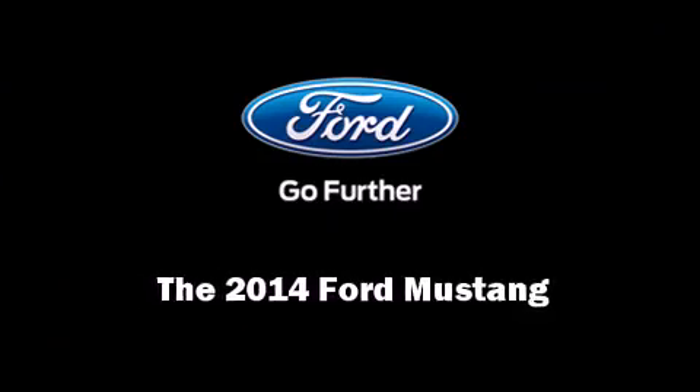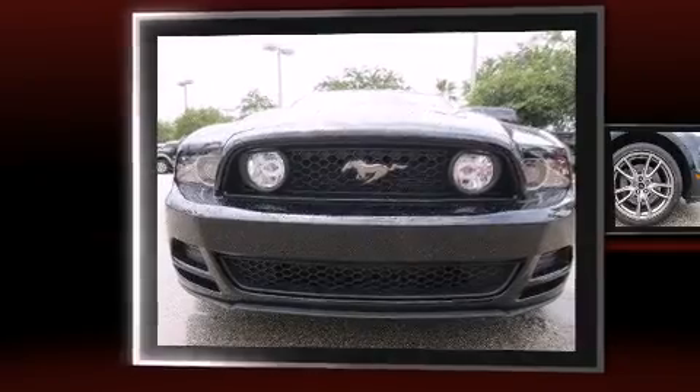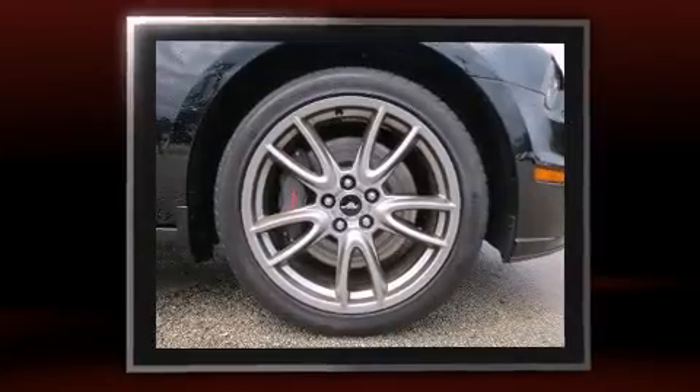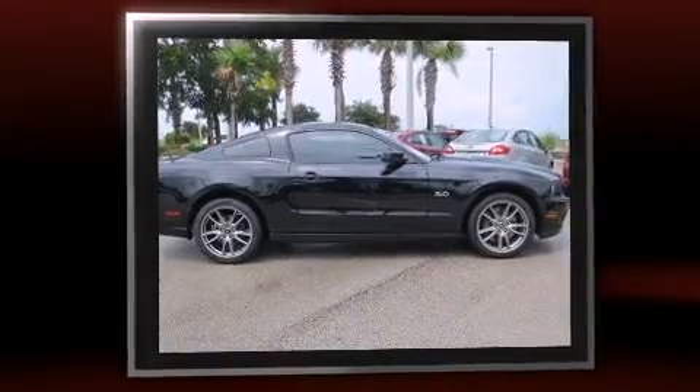Introducing the 2014 Ford Mustang. This two-door, four-passenger coupe will allow you to take command of the road with confidence. Ford made sure to keep road handling and sportiness at the top of its priority list.